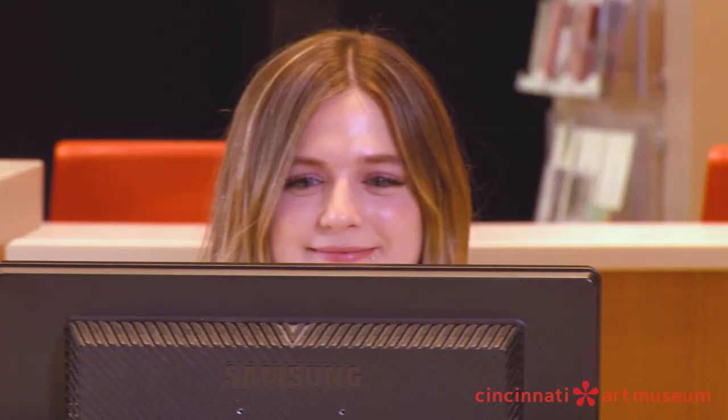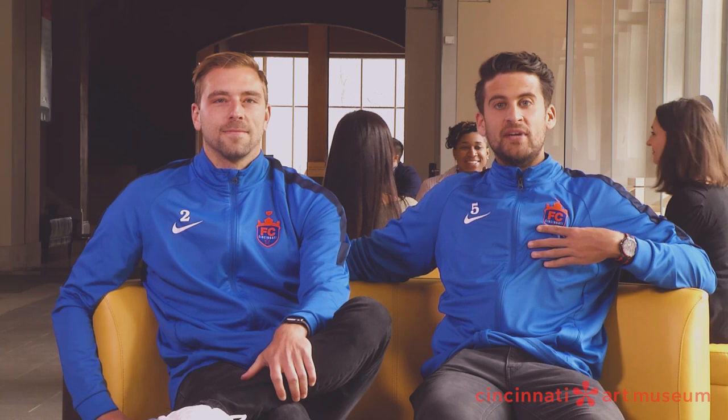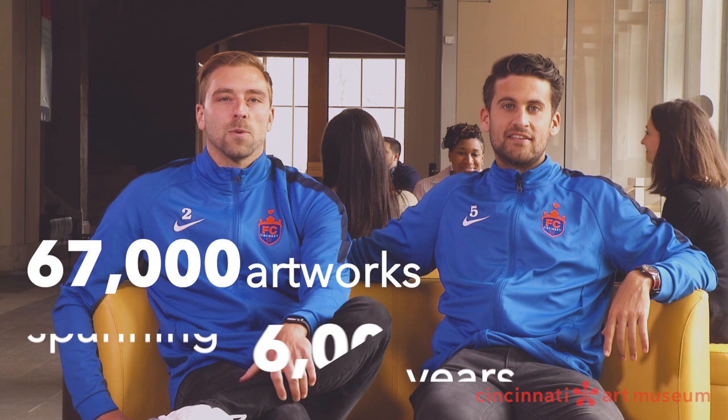Don't forget to purchase your special exhibition tickets. Join our team to make the museum a place of conversation, learning, interaction, and fun. With 67,000 works of art spanning 6,000 years plus rotating special exhibitions, CAM is always changing and offers something for everyone.